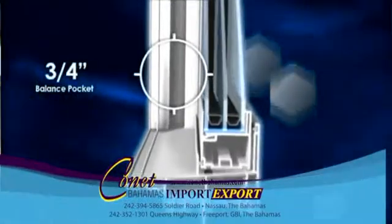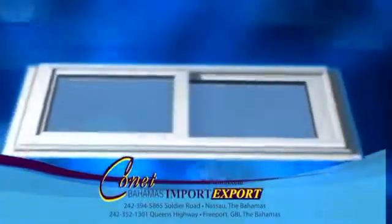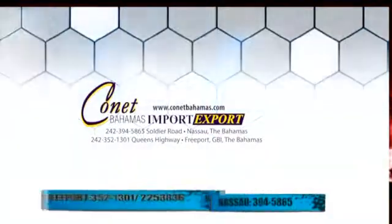They also feature a 3 quarter inch balance pocket that allows the system to carry a heavy duty laminate. PVC sliding windows are available at Conant Bahamas, Grand Bahama Queens Highway, and Nassau on Soldier Road.